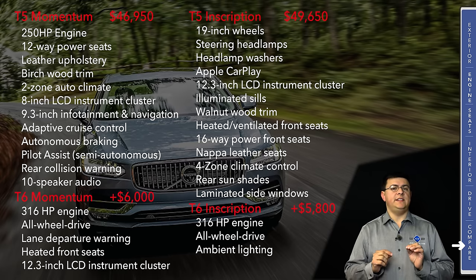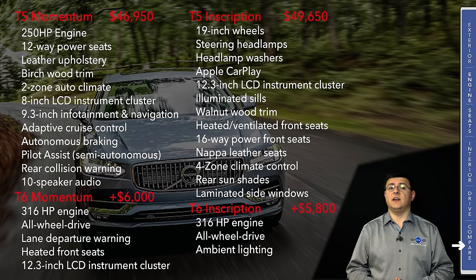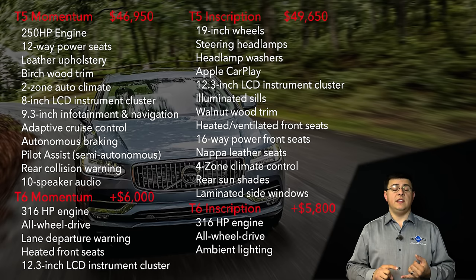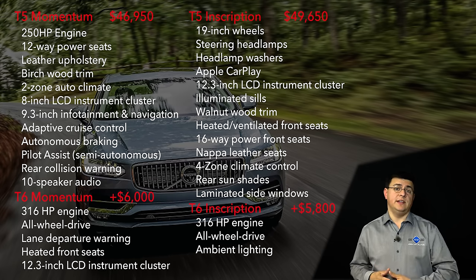Volvo has had a history of pricing their vehicles below the average European entry, and while that's still true for 2017, the prices are a little bit closer to the base prices you see in the competition. The big difference now is that for that same base price we get more standard feature content in the Volvo — things like leather upholstery instead of leatherette, real wood trim, the LCD instrument cluster, navigation software, and adaptive cruise control are all standard in the S90 but optional in the average entry in this segment.